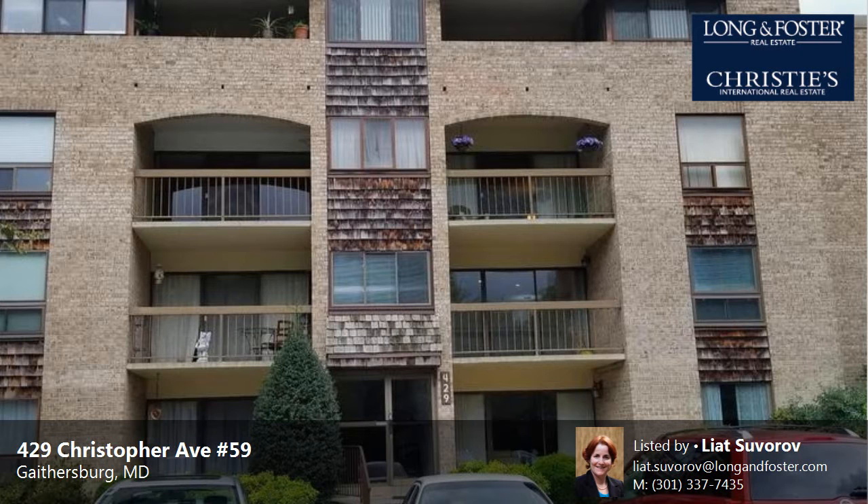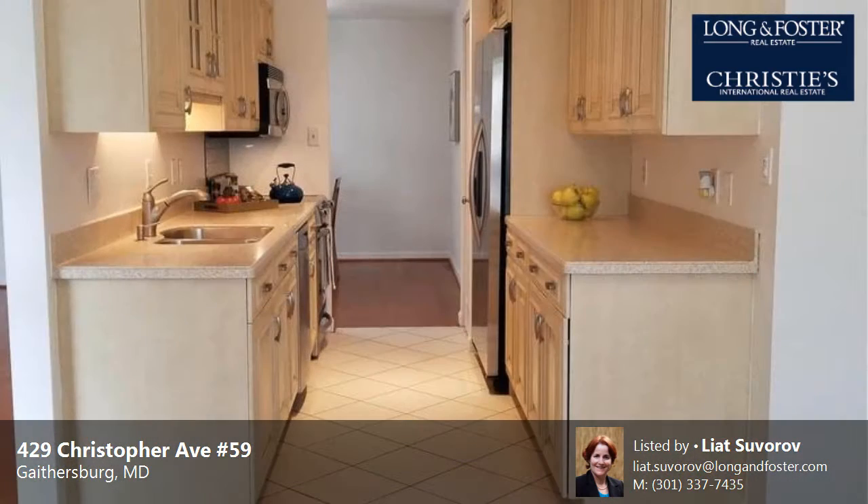This property is a three-bedroom, two full baths condominium. This property is listed for $209,000.